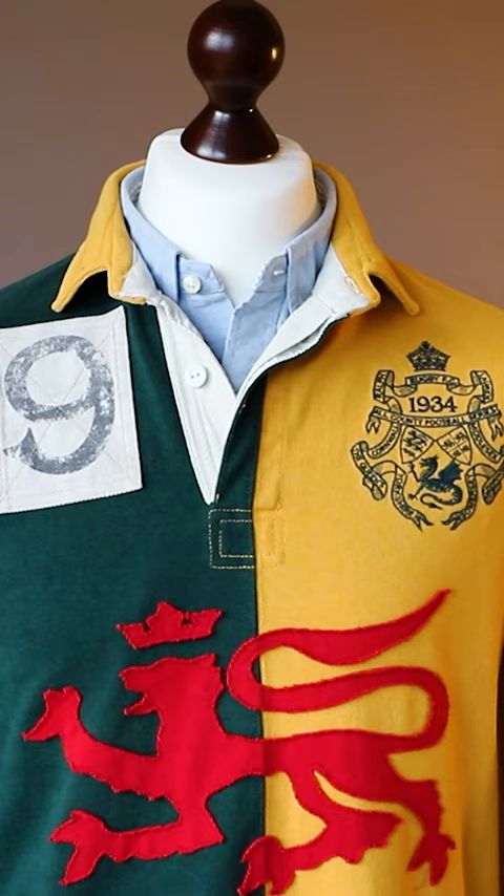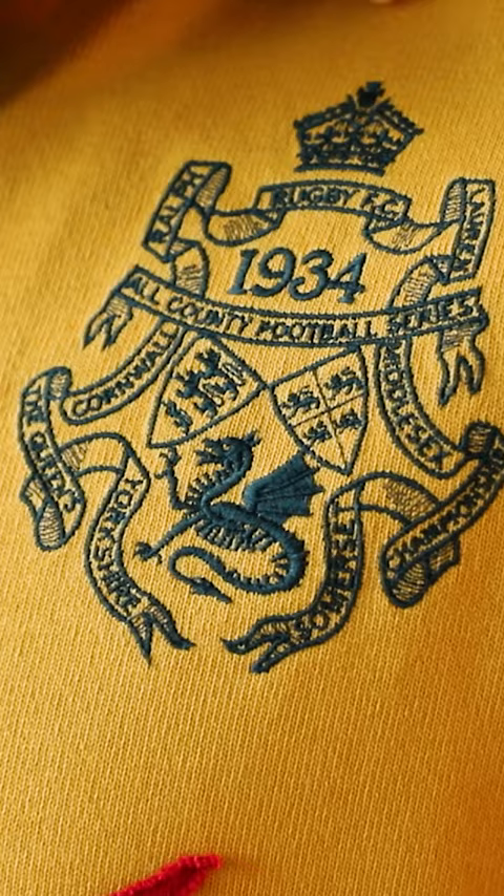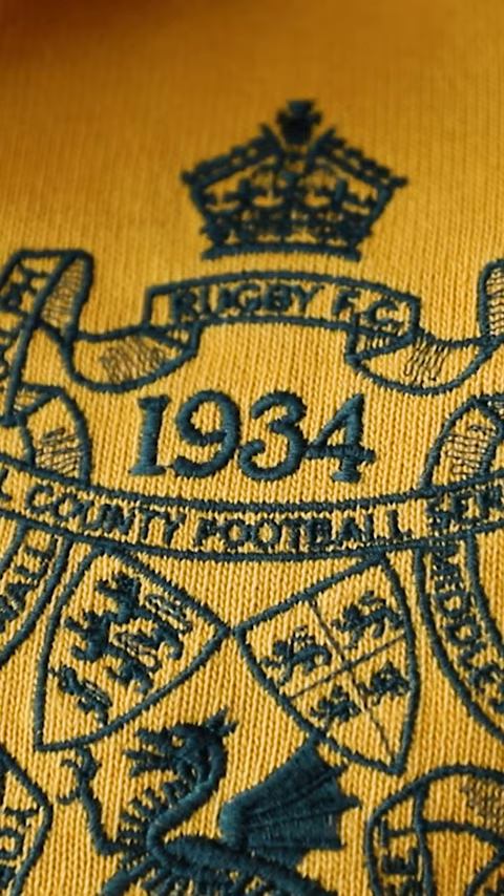Hello YouTube and welcome everybody back to my channel IvansFashionTV. It's finally time for another video. The first piece I want to show you is a rugby shirt by Rugby Ralph Lauren. I picked up this piece maybe two years ago.